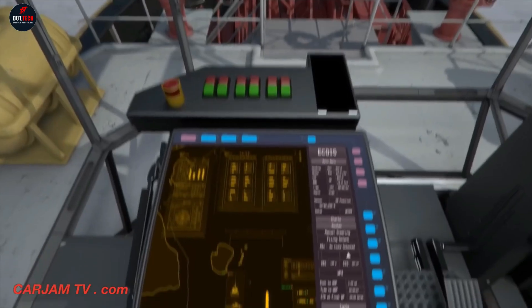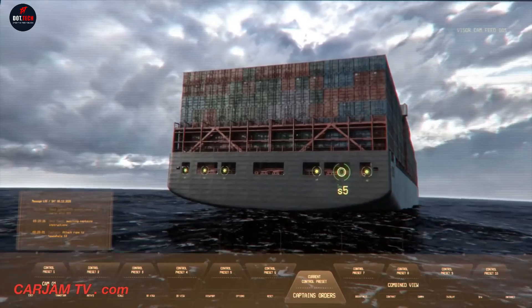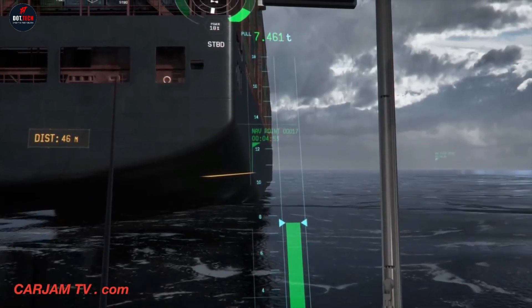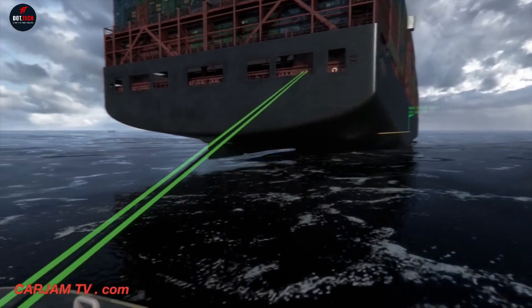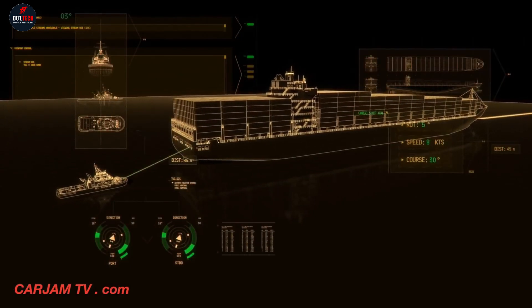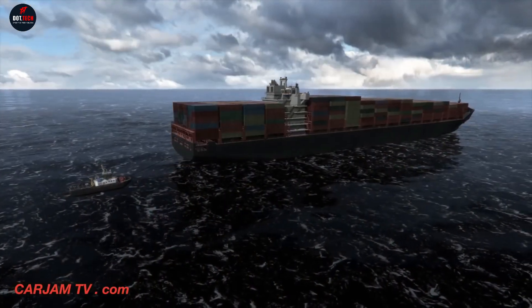The bridge windows transform into detailed visualizations of the vessel's surroundings, highlighting potential hazards that might go unnoticed by the human eye. This is part of Rolls-Royce's vision for ship intelligence — a future where autonomous vessels and self-driving ships are the norm, and augmented reality is part of the journey. So buckle up as we set sail into the future with Rolls-Royce's AUX concept.